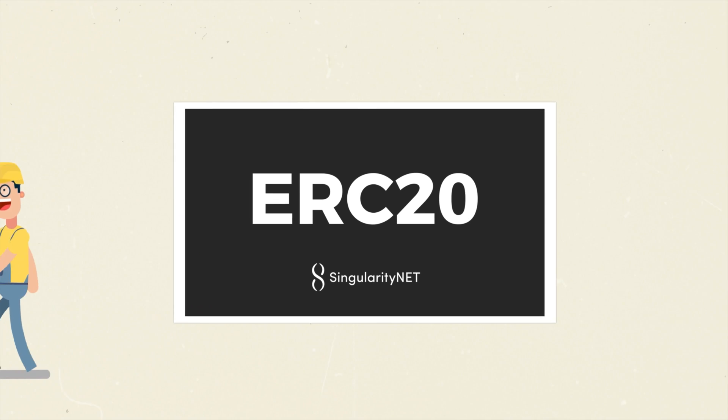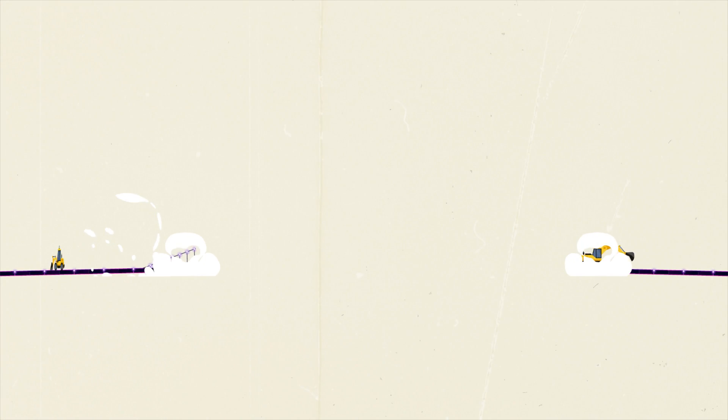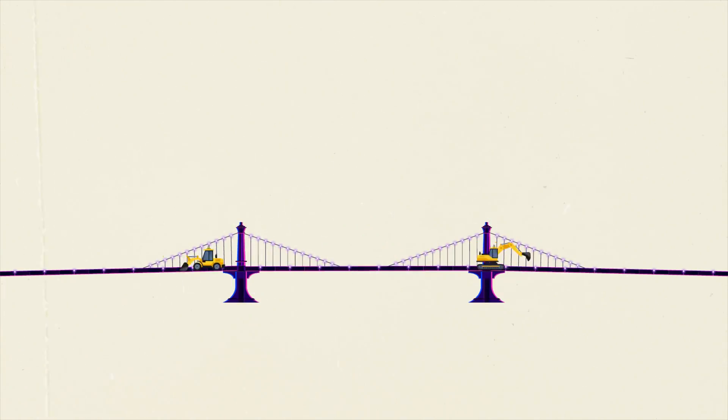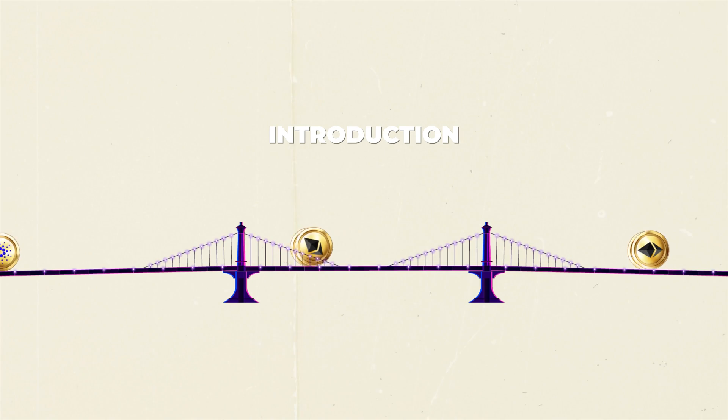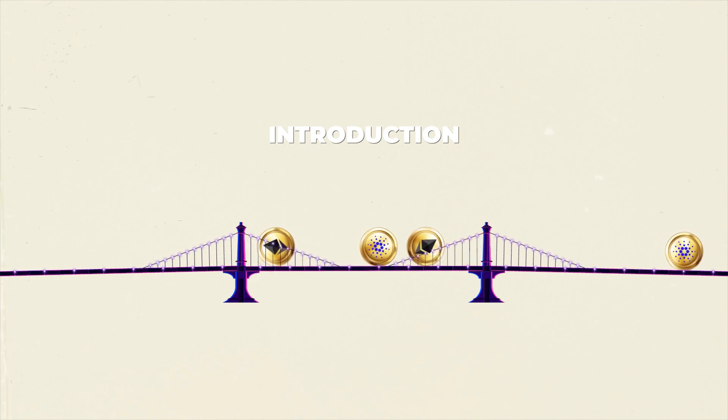Hello fellow Singularitarians! I want to share a quick animation that gives a high-level overview of the ETH ETA bridge so you can visually understand the concept of the process. What's being covered is an introduction to the concept of the ETH ETA bridge. Don't worry, this is simple enough for a six-year-old. No tech talk here!